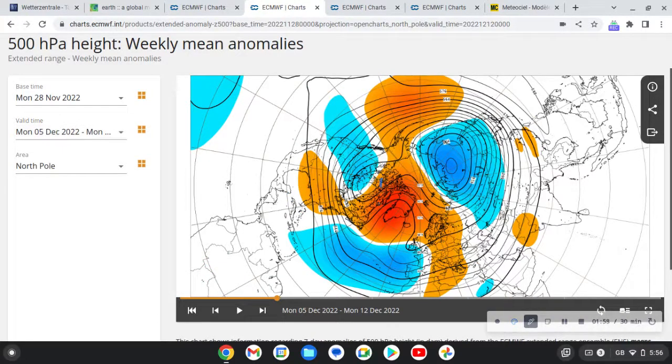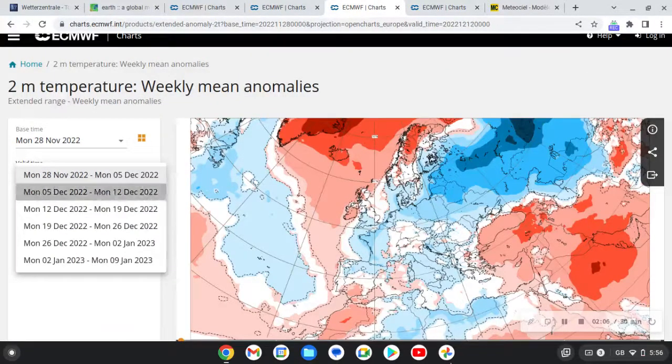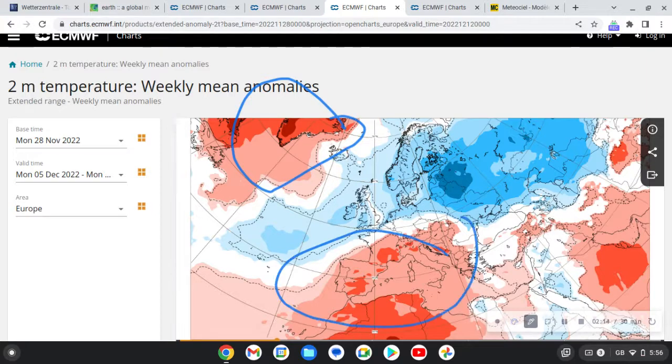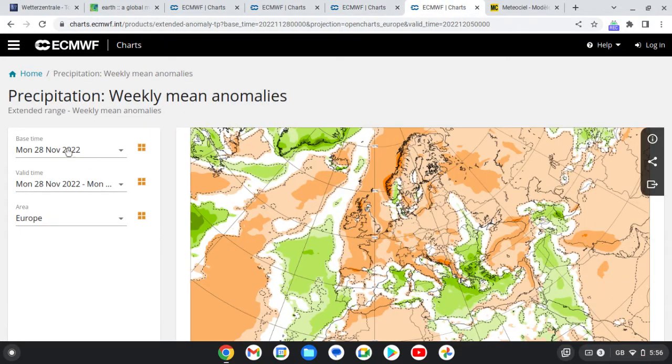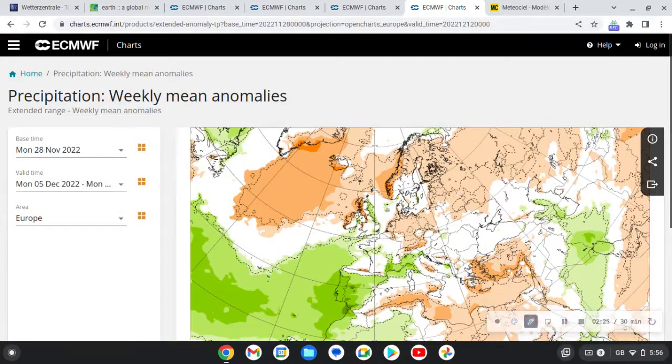We've got a big Greenland high going up and we bring the north-easterly wind in, so we will be going colder. For week two temperatures, areas to the northeast and Greenland are warmer than average as expected, and to the south warmer than average, but we are going quite below average here - the first time we've seen that for a long time. We are very close to average for precipitation.